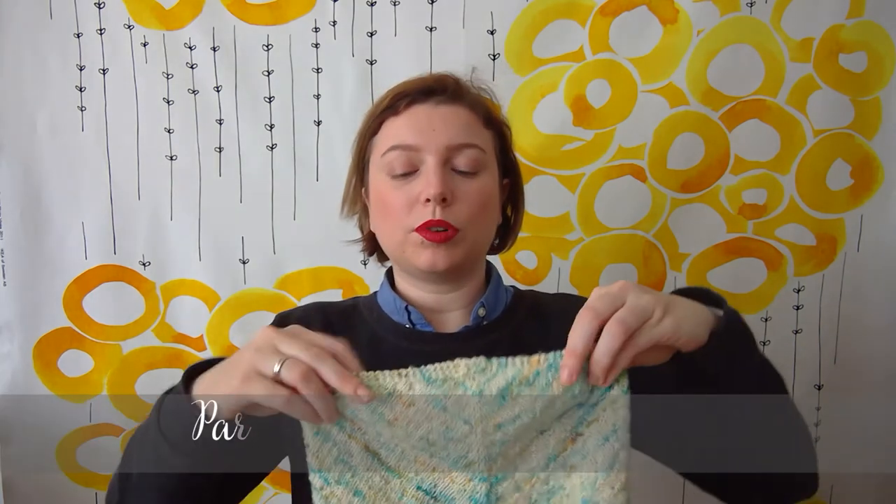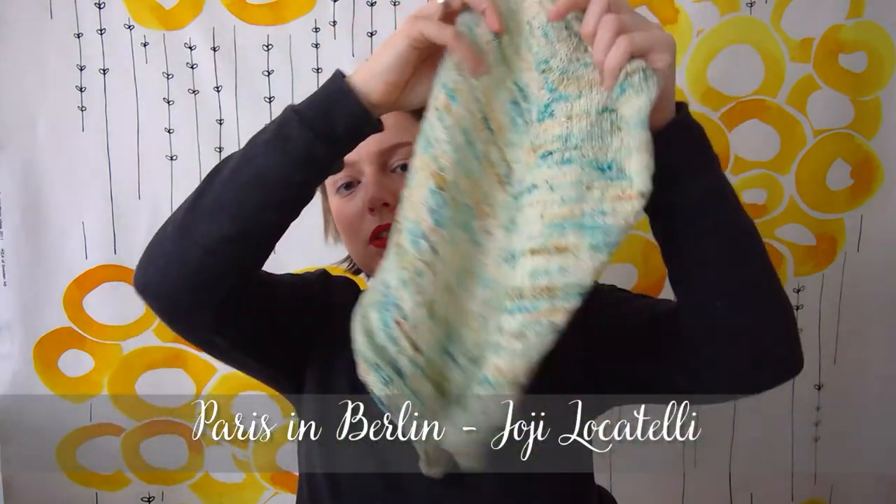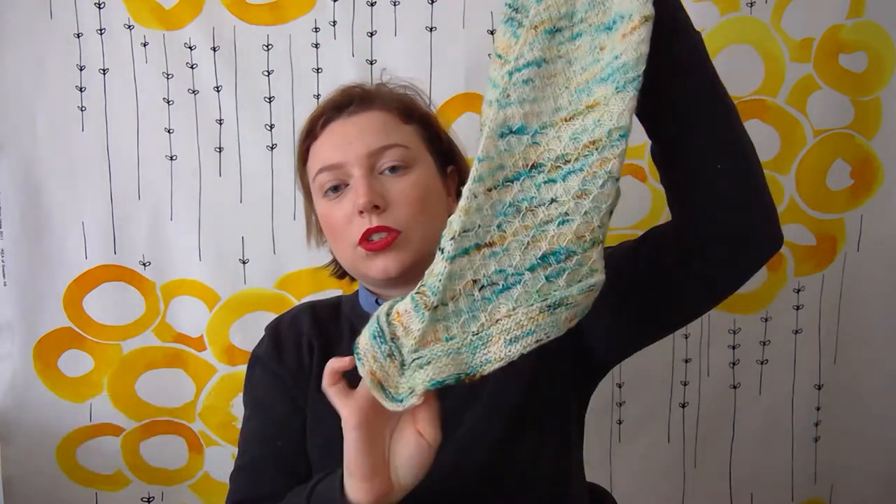The second finished object is the Paris and Berlin Cowl by Jorge Locatelli, which she wrote especially for the Berlin Knits festival. The only downside is that there's no code — it was included in the program we got when we arrived at the festival, but there was no code to download a digital version online, which was a bit of a shame, but no big deal either. It's quite long with an asymmetrical tip.